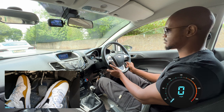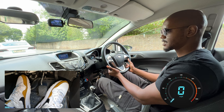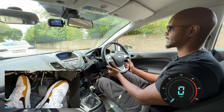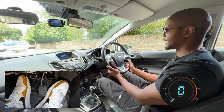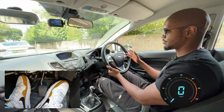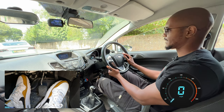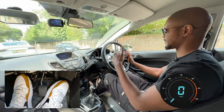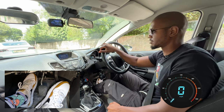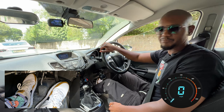Sometimes the examiner will get you to do an independent driving section. They'll say: at the end of the road, turn left; at the roundabout, take the second exit; at the next roundabout, take the first exit. So at the end of the road, turning left. First roundabout, going straight — second exit. Second roundabout, turning left — first exit. It's quite a lot of distance between those roundabouts and turns, so you have to remember what they've said. If you don't remember, you can ask them — it's not a memory test.